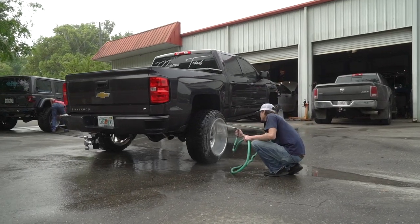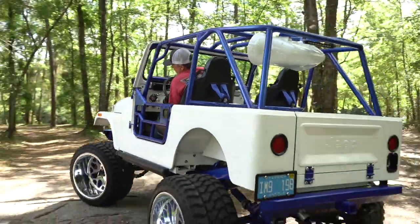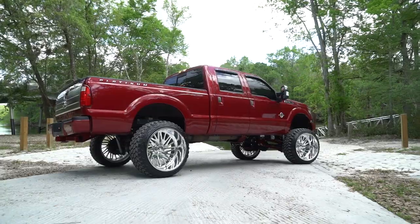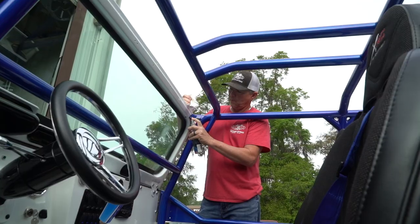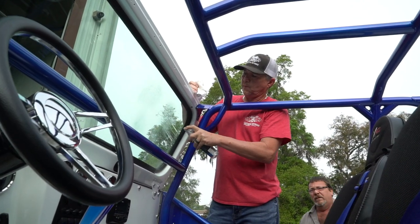30 years ago I started a little shop in Gainesville. They didn't even hardly have lift companies back then when I got started, but I always wanted to work on trucks. I lifted trucks at home and everybody told me you never could make a living doing it, but I went out on my own and tried.